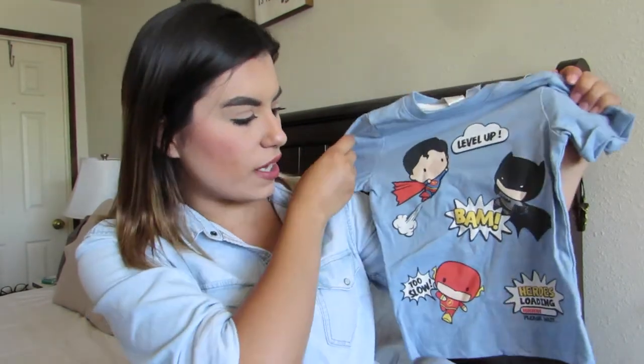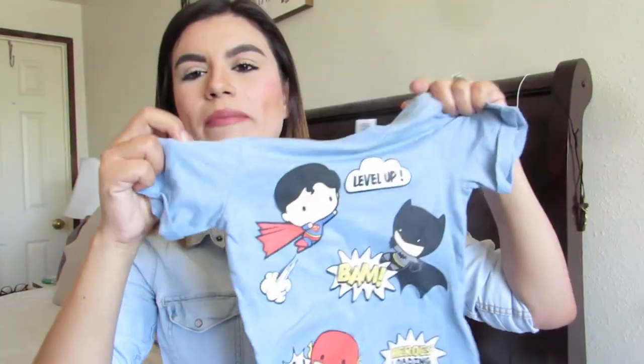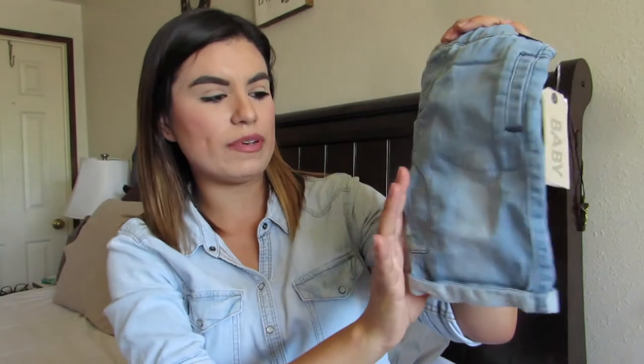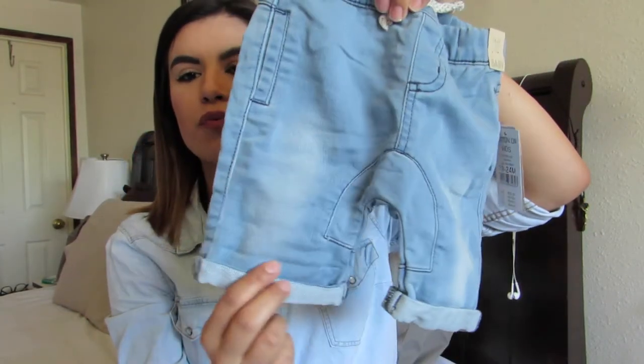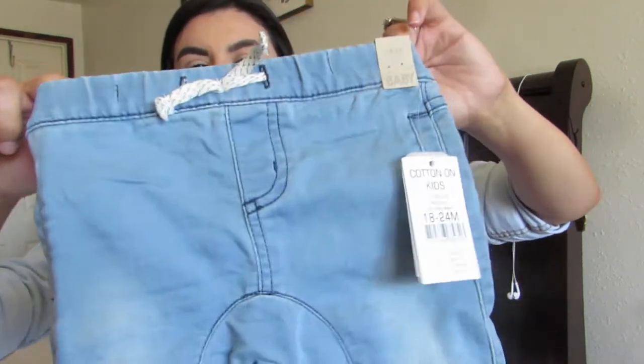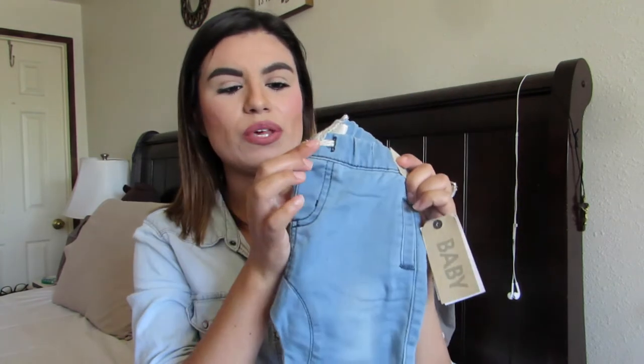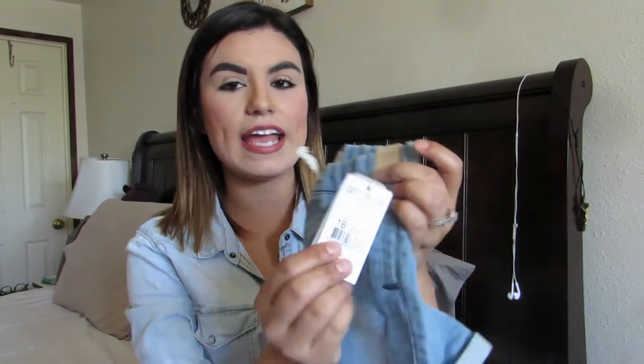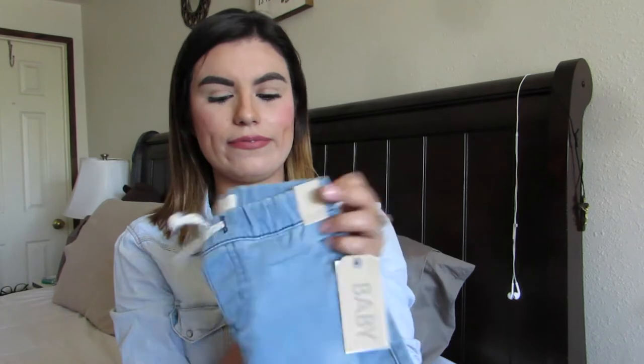Then I got him this superhero tee — it says 'Level Up' and 'Heroes Loading, Please Wait' with Iron Man, Batman, and Superman. I just thought it was something fun for him to wear. And then I got him these shorts — they're kind of like jogger shorts with a rolled cuff detail and elastic waistband, really comfortable for an active toddler. These were actually from Caranon Kit, 18 to 24 months, and they were $26.95.